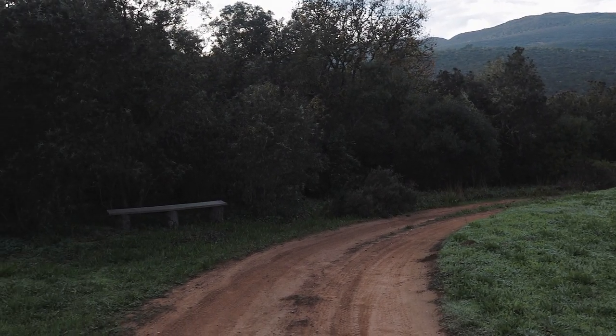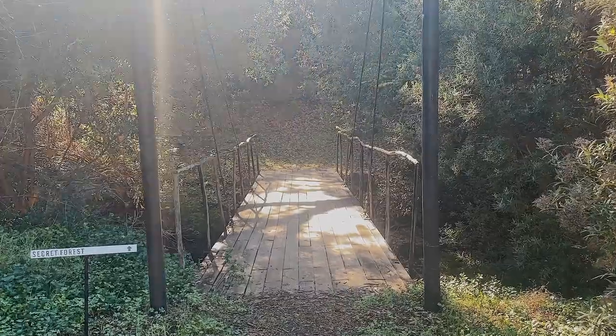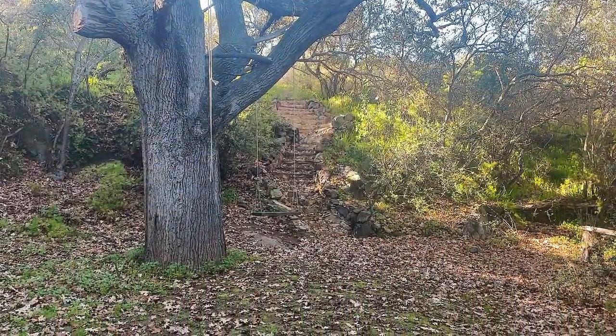Today I'm taking you into Forest View Yurt. You'll arrive at a large field where you can park your car, and to the right, as soon as you come in, there's a small bridge that takes you down to a massive tree that has its own swing.